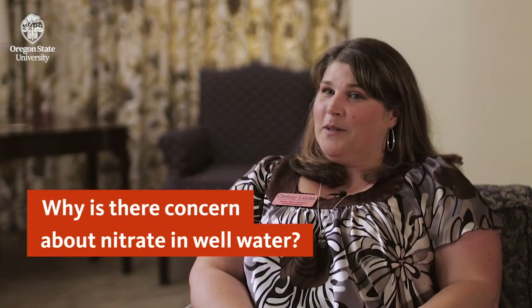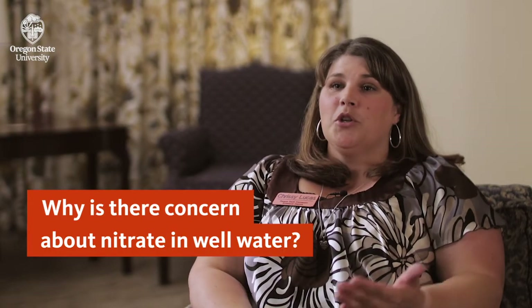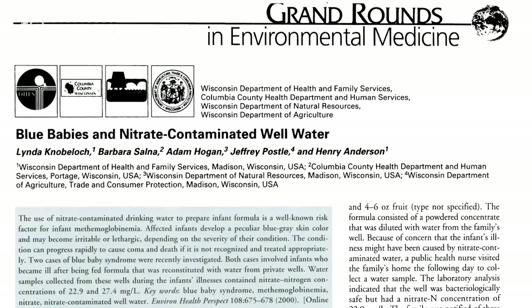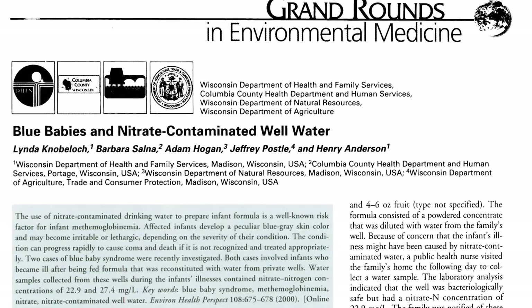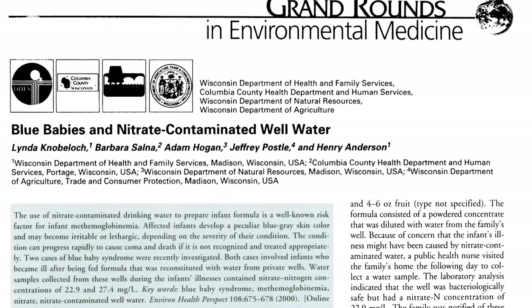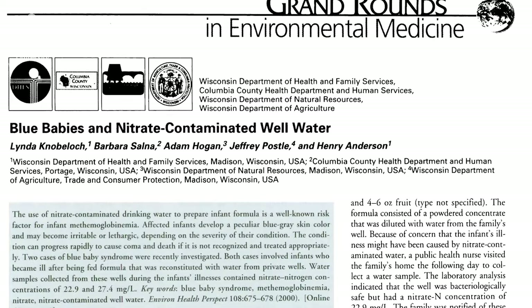Nitrate at levels above seven parts per million has been shown to cause something called blue baby syndrome, where infants will begin to turn blue because they drink so much formula with nitrate-contaminated water in it. The nitrate in their body stops them from being able to absorb oxygen, so they start to turn blue, and if not caught early enough this can cause death. It's also been linked to miscarriages, juvenile diabetes, and cancers of pretty much the entire digestive tract.